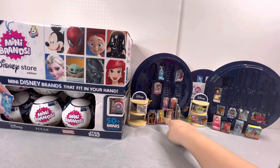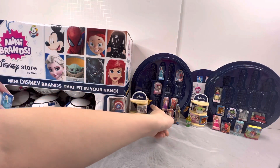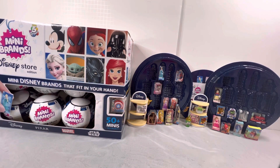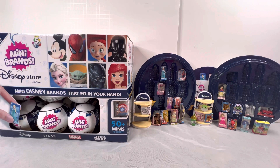We haven't gotten any of the bags yet, so hopefully we got some. There are two goats — one there and another one right there, and this one right there behind the little shelf, can't really see it. Hopefully we can finish the collector's case today, so let's start opening these mini brands.